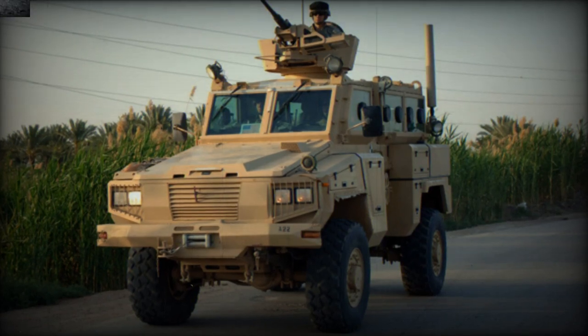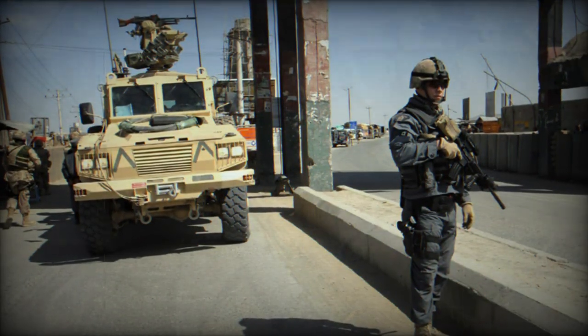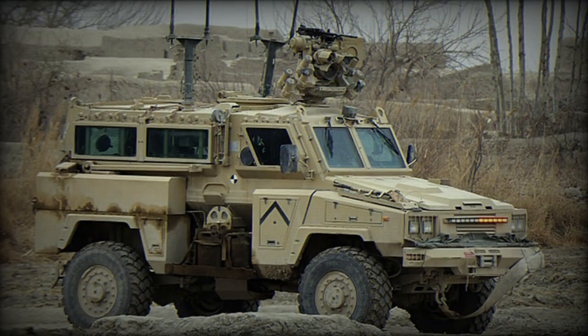The South African RG-31 Niala Mine-Resistant Ambush Protected Vehicle was developed from the Mamba. It was developed by Land Systems OMC, a division of BAE Systems. This MRAP vehicle is in service with South African National Defense Forces.